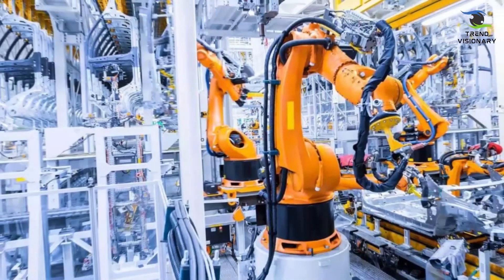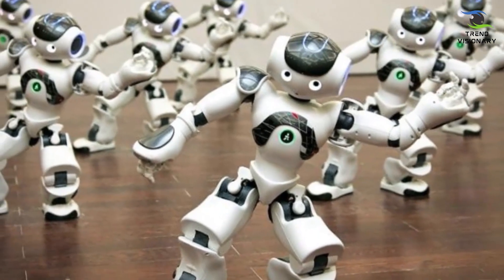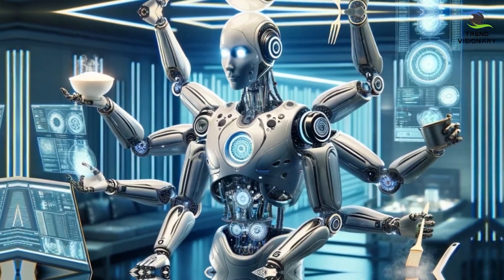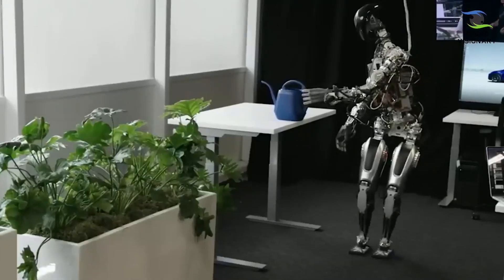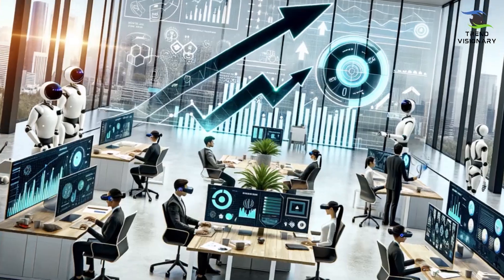Engineered for general-purpose applications, it aims to contribute to the manufacturing, construction, healthcare, and entertainment sectors. With advancements in design and capabilities, Optimus Gen 2 embodies Tesla's vision for a humanoid robot that seamlessly integrates into daily tasks, enhancing productivity and efficiency across industries.